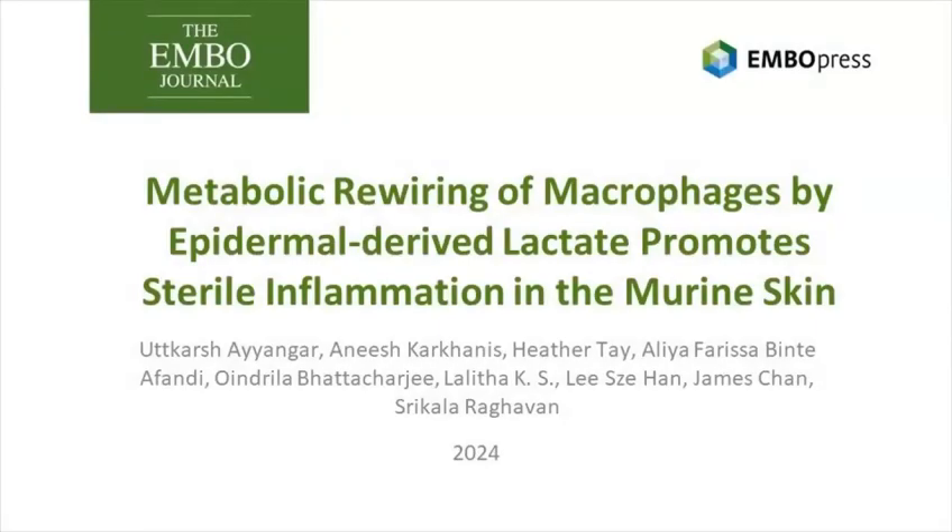Hello everyone, I'm Utkarsh and in this video I'll be talking about a recent work published from our lab at EMBO Journal, entitled: Metabolic Rewiring of Macrophages by Epidermis-derived Lactate Promotes Sterile Inflammation in the Murine Skin.